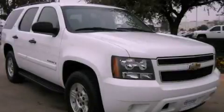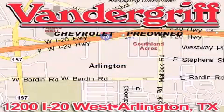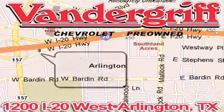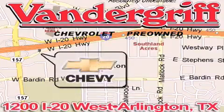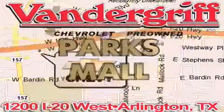We invite you to contact us today to learn more about this vehicle. Vandergriff Chevrolet, the Metroplex's volume leader, is located at 1200 Interstate 20 West, Arlington, Texas, just across from the Parks Mall in South Arlington.